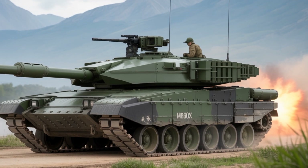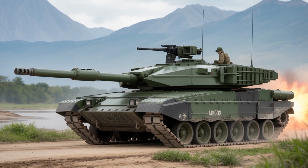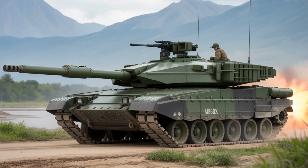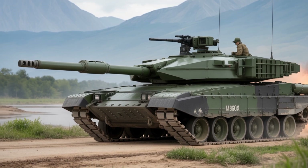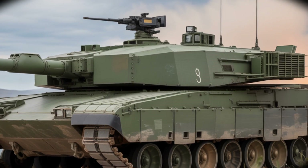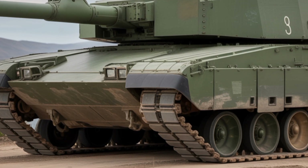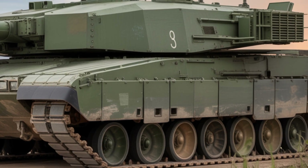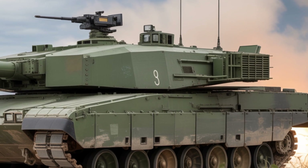The 2025 Challenger 3 isn't just an upgrade — it's a complete transformation. Built on the proven Challenger 2 platform, the Challenger 3 features over 80% new components, including a fully digitized turret, modern armor, and a powerful new gun. Its modernized hull integrates modular armor blocks, improved survivability systems, and futuristic aesthetics that define next-gen combat.